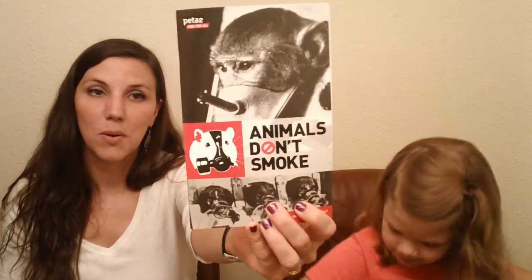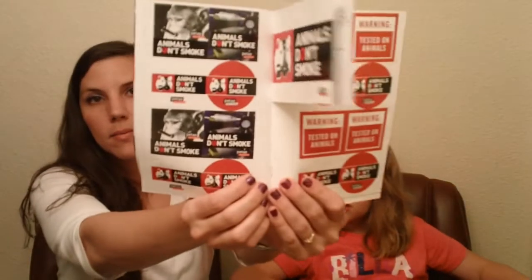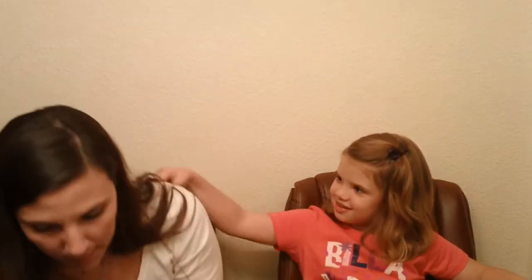From PETA2 this is the 'Animals Don't Smoke' campaign. There are some stickers in there, some little flyers for you to hand out, and there's actually a petition in here too.